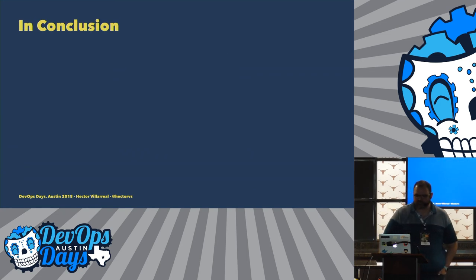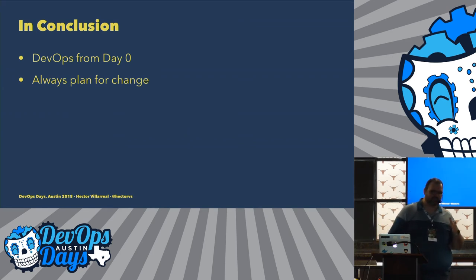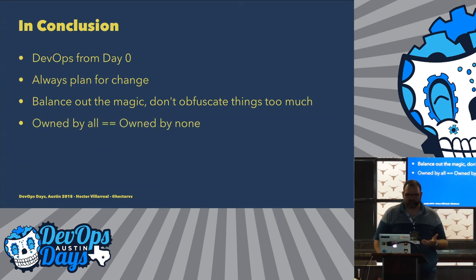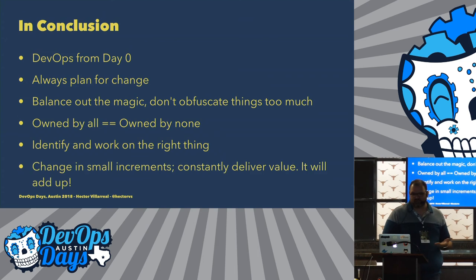In conclusion, let's go over the lessons. You want to do DevOps from day zero. You want to always plan for change, because it's very tempting to just work on the problem today without thinking about how things will change later on. You want to balance out the magic — don't automate things too much; make it obvious for developers what they need to do. Owned by all is owned by none. You've got to identify and work on the right thing. And always do change in small increments — constantly deliver value, and eventually it will add up.